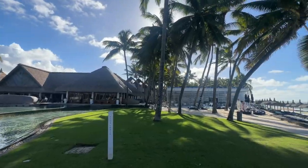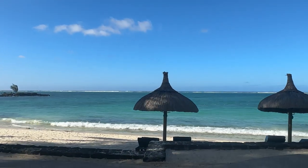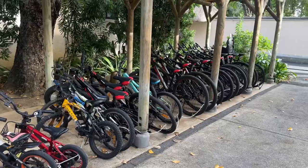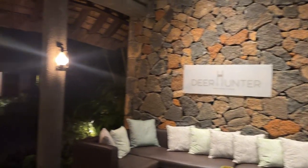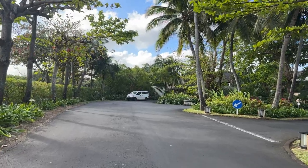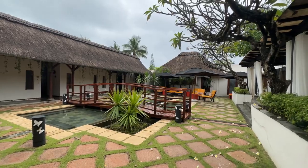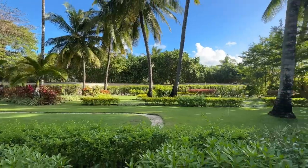Hi everyone, I'm thrilled to take you on a tour of this exquisite property that offers a slice of paradise. Just wait until you see the stunning views, luxurious interiors, and the incredible amenities it has in store for you. Whether you're planning a vacation, dreaming of your next getaway, or simply seeking some inspiration, this tour will provide you with a taste of tropical luxury. From its pristine beach to luxurious accommodation, this place is a true gem of the Indian Ocean.